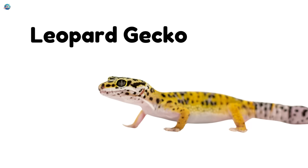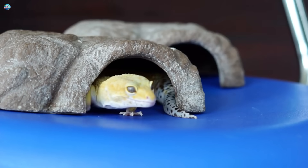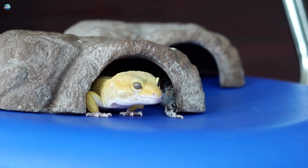Leopard gecko. This cute lizard has spots like a leopard and licks its eyes to keep them clean. How funny is that?